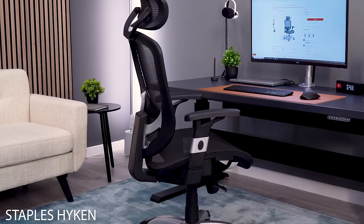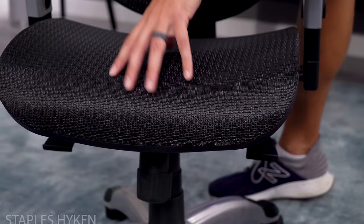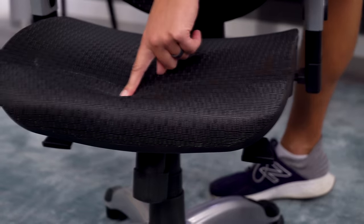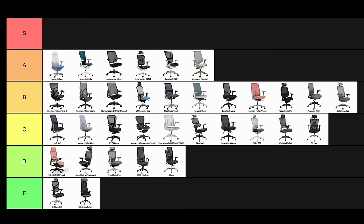The Hyken chair from Staples suffers from bad quality materials and poor design. The mesh stretches too far, so you bottom out right into the seat frame. The mesh is uncomfortable and it's a very cheap-feeling chair. With much better options in this price range, this is an F-tier.